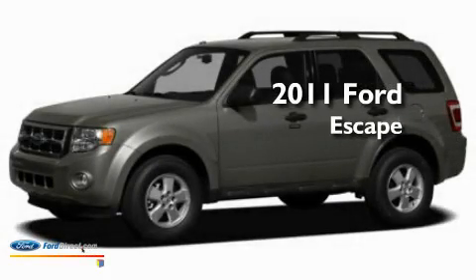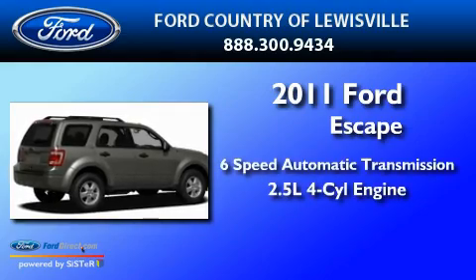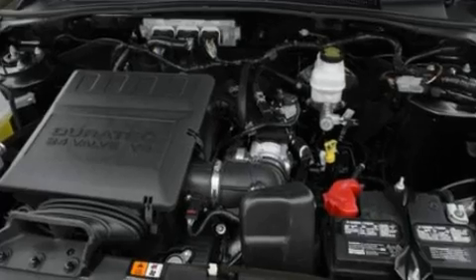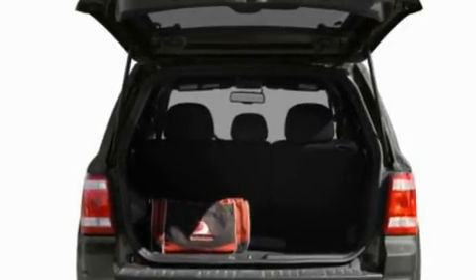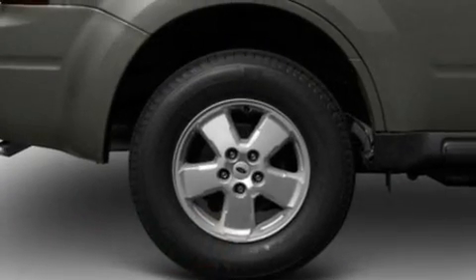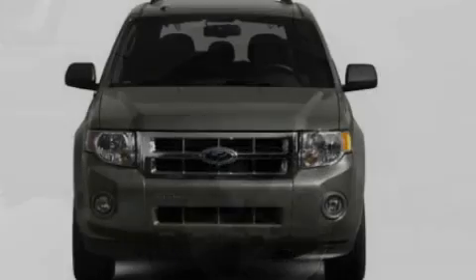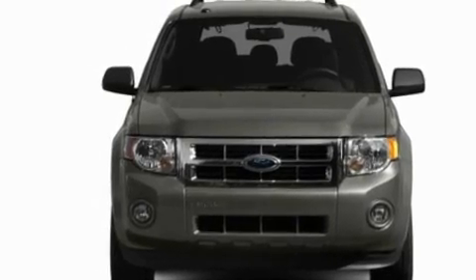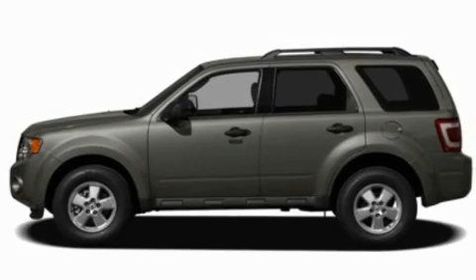This is a brand new 2011 Ford Escape with an inline four-cylinder engine. Its top features include air conditioning, external temperature display, a six-speaker audio system, a four-wheel independent suspension, roof rails, traction control and stability control systems, dusk-sensing headlights, side curtain airbags, and leather seats that provide great support and create an overall luxurious feel.